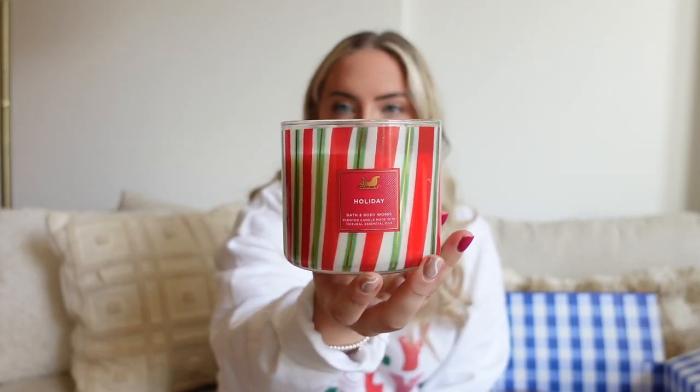The second candle I'm going to put in our room because it matches the tree I'm doing in there. This one is Holiday — red cinnamon stick, Christmas clove buds, ground nutmeg with essential oils. It really smells like cinnamon; it smells so good. The design is stinking cute too.